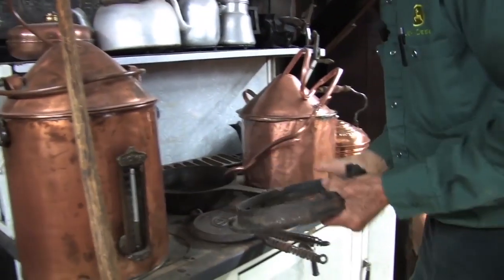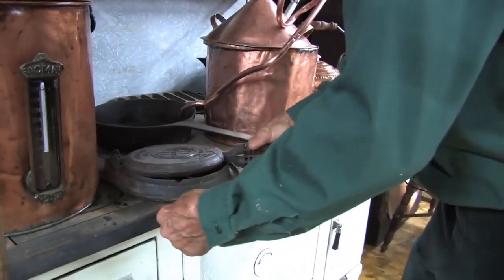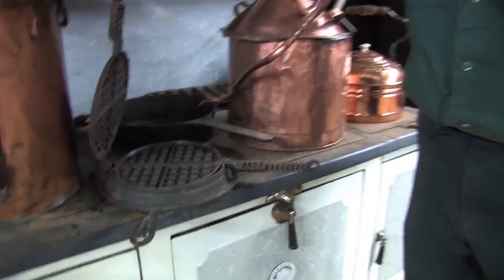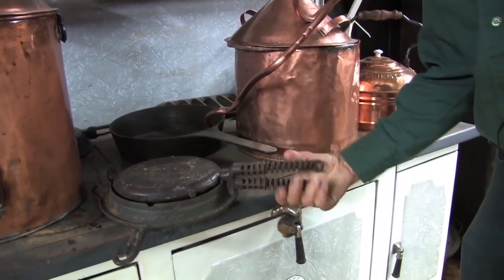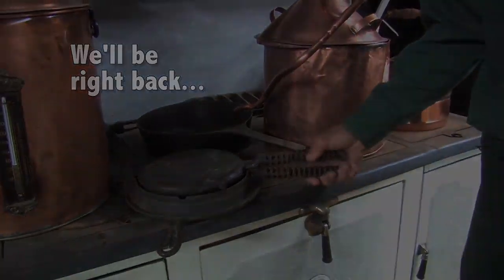This is a waffle maker. You set this on the stove, put your batter in there, warmed it up, flipped it over, warmed the other side, and there you pressed it — you had a fresh waffle that you made yourself.